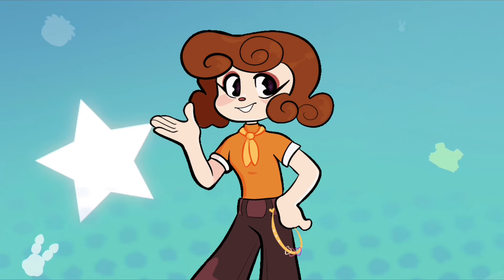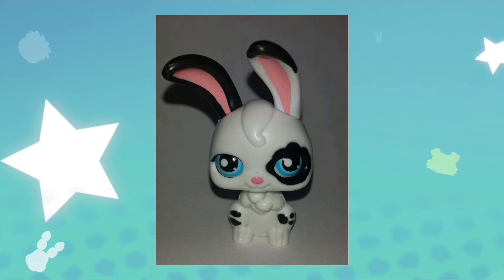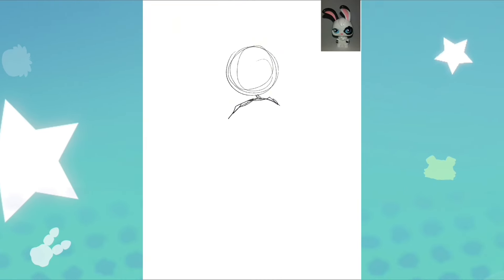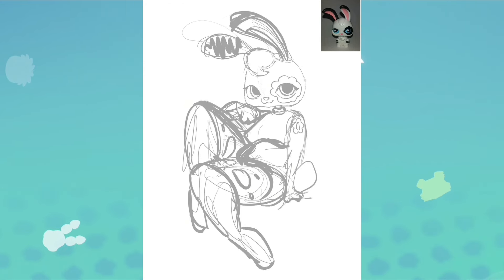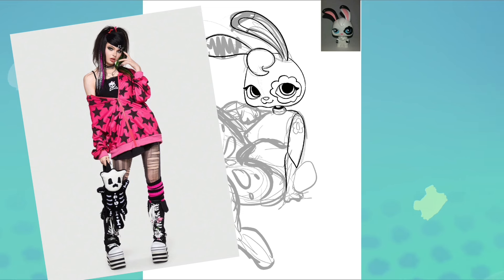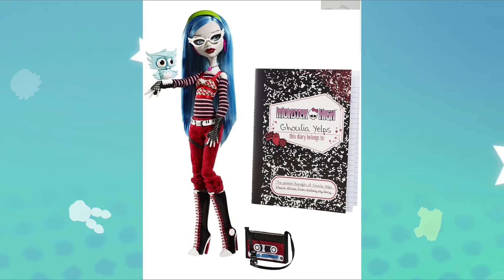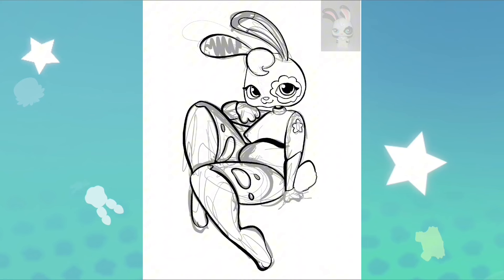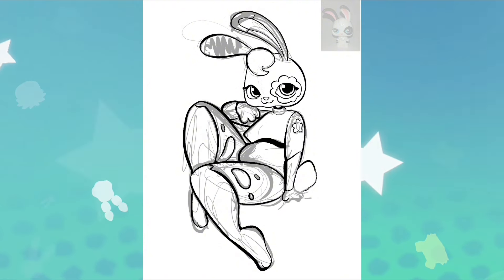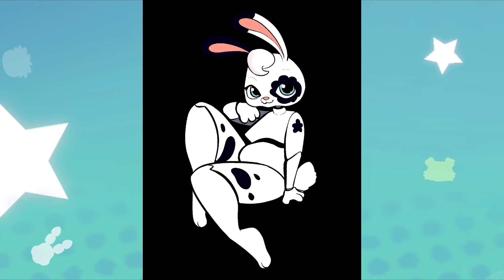Our first fashionista is going to be the PP04 bunny. Whenever I look at this bunny, it just screams emo. But there are a lot of different types of emo, and I wanted to go for a very specific early 2000s kind of emo, so I went with scene fashion. The biggest doll line that uses scene fashion is obviously Monster High G1. G3 has kind of strayed away from that, which I don't think is bad, but I feel like a little scene bunny would work really well.